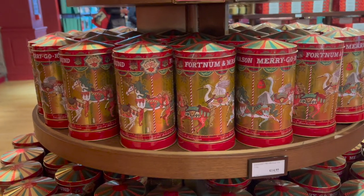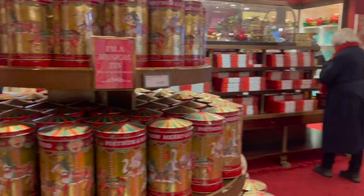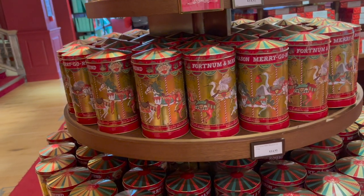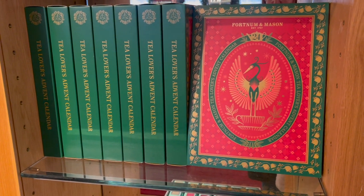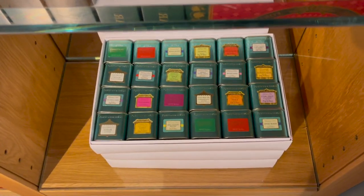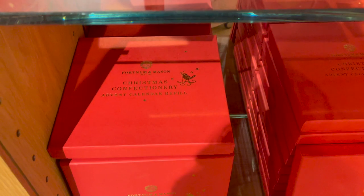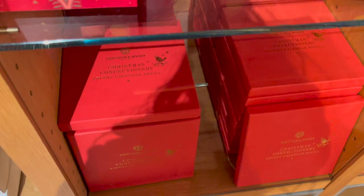Then you've got the Christmas design on the famous Fortnum's carousel — the normal ones are on that stand over there and they play the theme from Carousel, if you know the Rodgers and Hammerstein musical. It's £15 and you get to keep the tin — I think that's such a good little present. I've also spotted the tea lovers advent calendar — I like tea but I'm not sure I like it enough to want a tea advent calendar. Then there's a mini caddies advent calendar and a chocolate one, which is more up my street. Also there's a Christmas confectionery refill — if you bought the refillable calendar you can just get a new chocolate each year and reuse it, which is obviously more environmentally friendly.